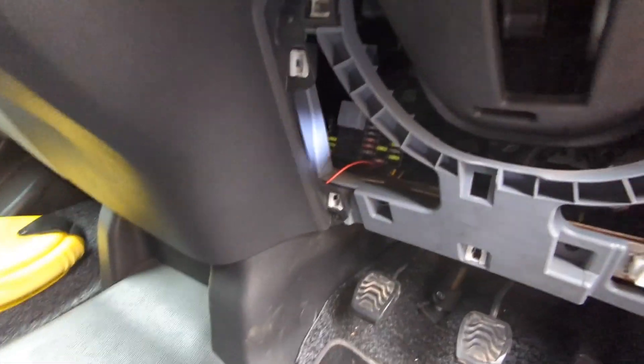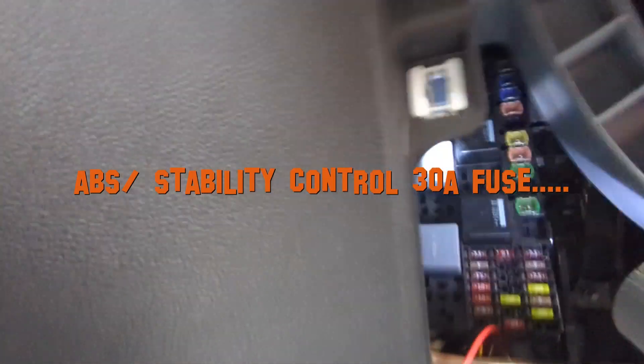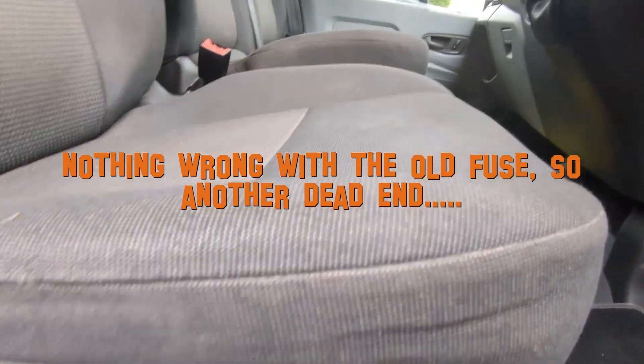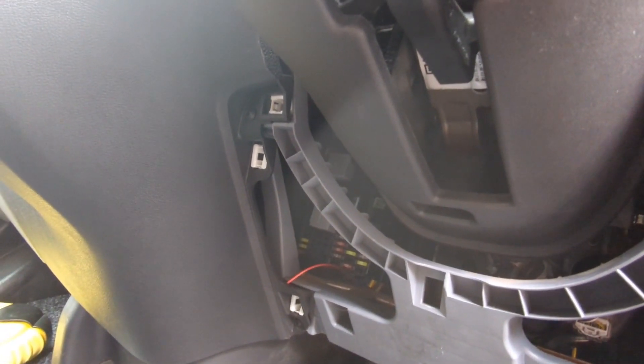I'm trying to sort the traction control light. I just wanted to get one fuse out — there's one right up at the top, that purple one. I've put a high-profile fuse in to make it easier to get out next time. But to get to it I basically had to get the driver's seat out, and that was the last straw for me. So the auto electrician is coming today.